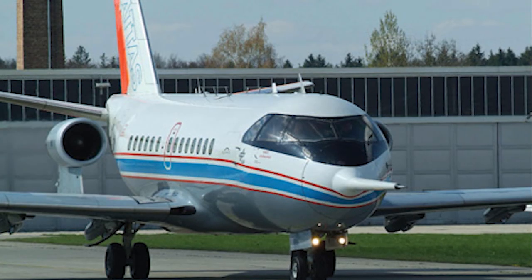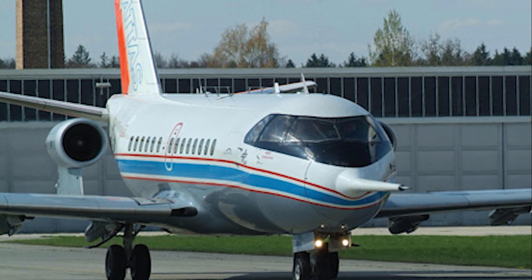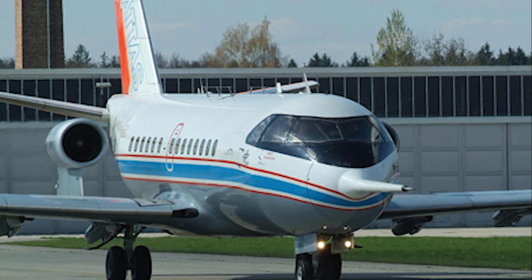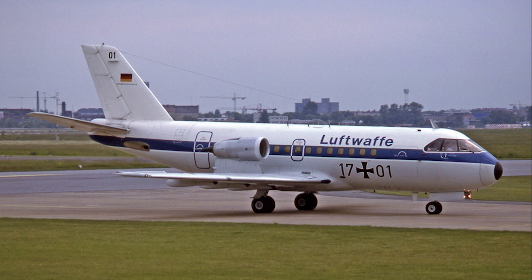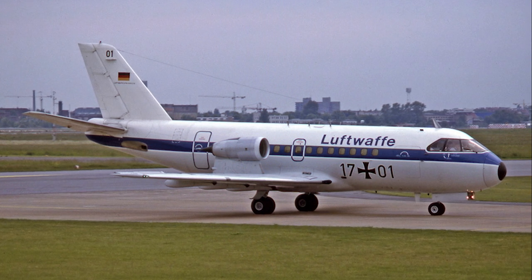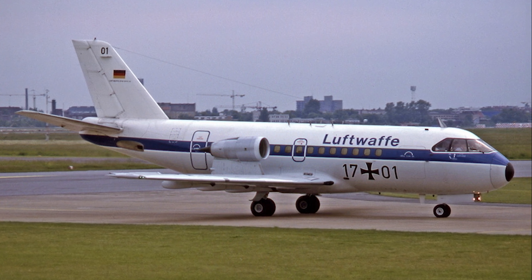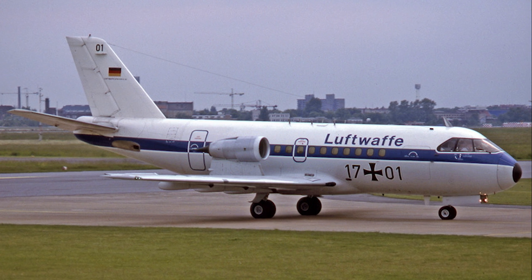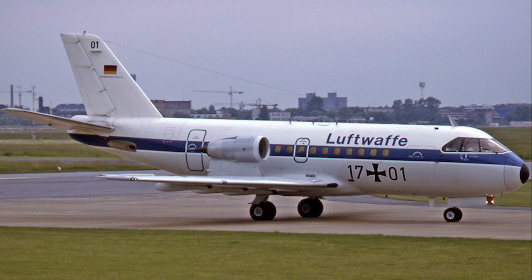Unfortunately, the Fokker 614's commercial success was limited. Only 19 units were produced, and the program was eventually discontinued in the mid-1970s. However, the aircraft found a niche in certain military and governmental roles, where its unique characteristics were appreciated. Some Fokker 614s were used for training purposes, while others served in VIP transport roles.